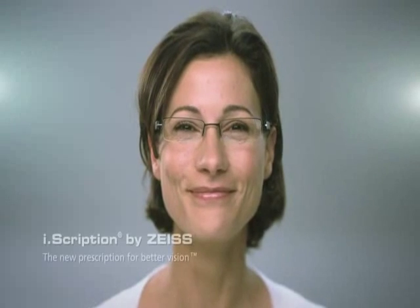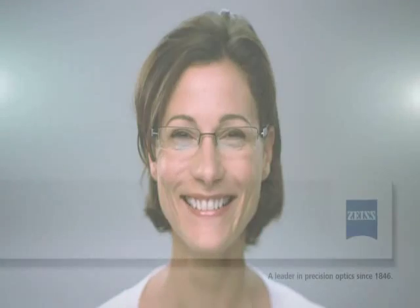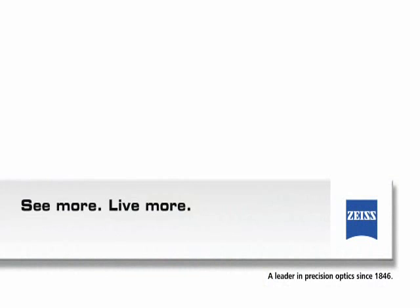Ask your eye care professional about EyeScription by Zeiss — the new prescription for better vision. See more. Live more. Zeiss Precision Lenses, created by Zeiss.